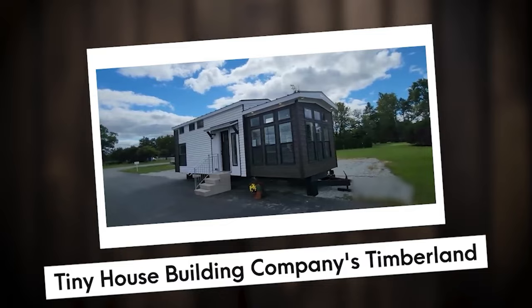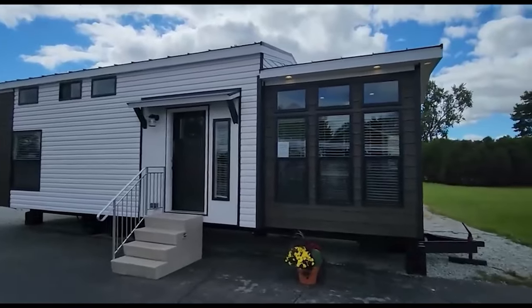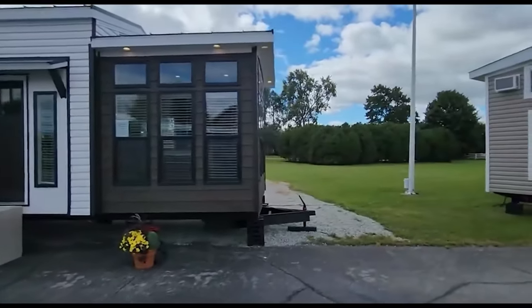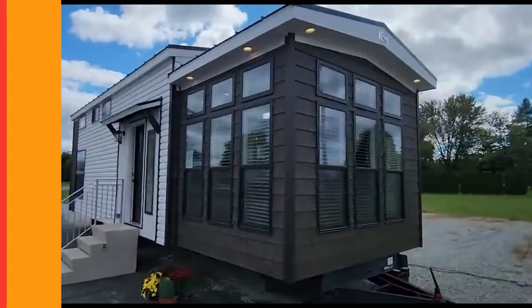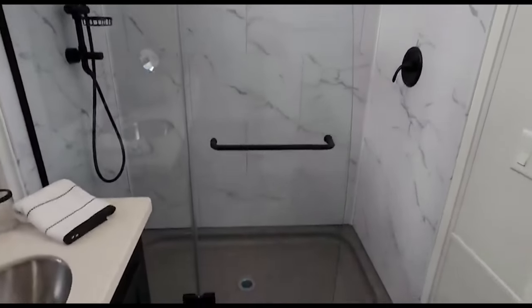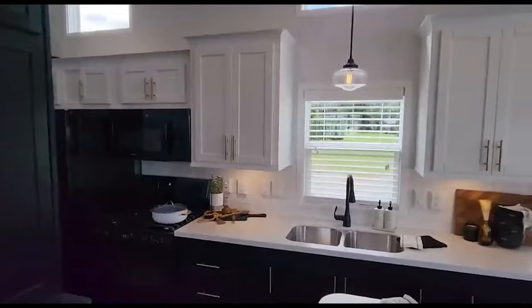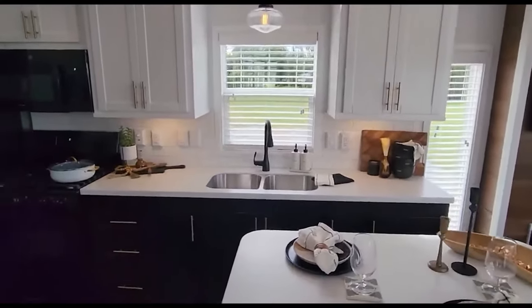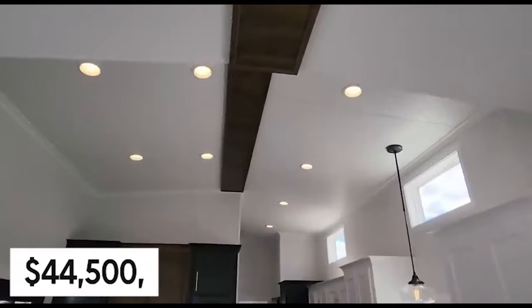Number 4: Tiny House Building Company's Timberland. The dimensions of the Timberland are 8.5 feet in width and 20 feet in length. The Tiny House Building Company suggests using a 5-foot ATV hauler or a larger towing vehicle for optimal transportation. Experience ultimate comfort in the bathroom with a convenient dry flush toilet and a roomy 32-by-32-inch shower. Sleep like royalty in the king-sized loft, while a separate storage loft keeps your extra clothes neatly organized. The kitchen features a propane cooktop, butcher block counters, and beautiful hickory cabinets. Starting at just $44,500, Timberland offers luxury living at an affordable price.